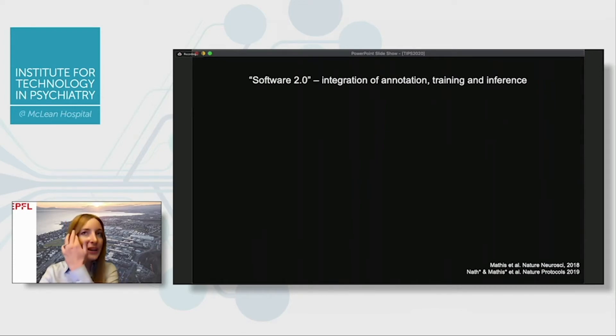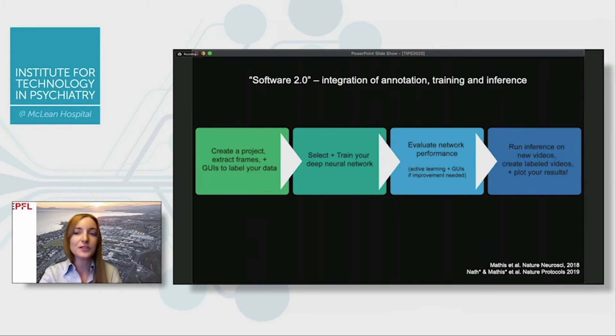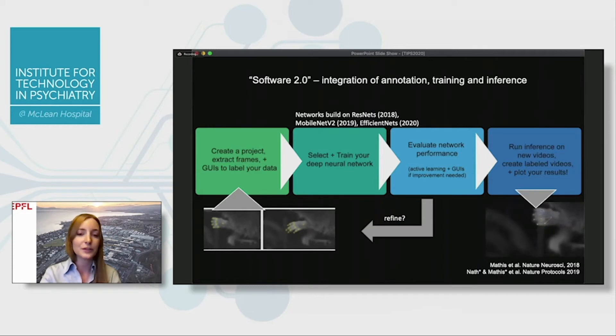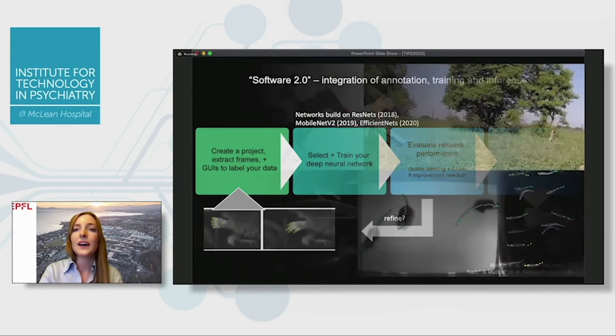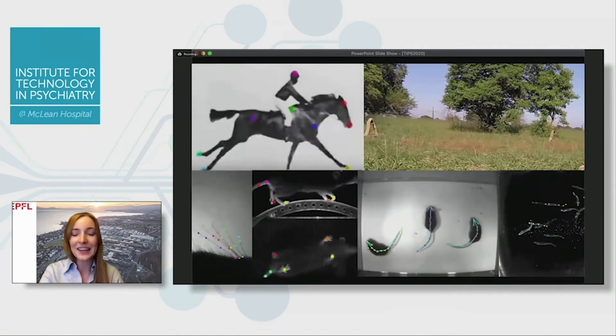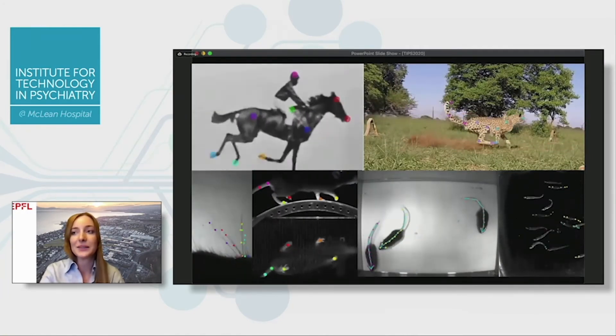Once we saw the usefulness of this for people in general, we took a software 2.0 approach. Instead of just giving you deep neural networks, we made a full end-to-end pipeline that allows you to do project management, clustering methods to extract maximally different frames, graphical user interfaces to label your data, select networks, train them, evaluate them, refine them, and of course all the tools to run inference and extract data. We've been around for about two years — we're an academic lab, fully open source and free for both academic and commercial use.